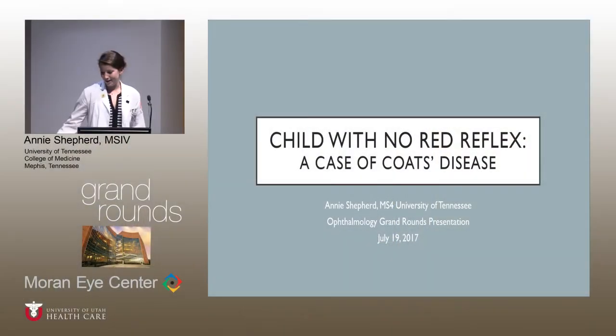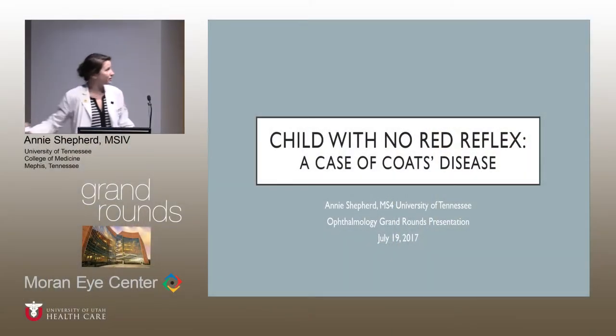So some really interesting topics, and I'll turn the time over to Annie. Hi, I am Annie Shepherd. I am from the University of Tennessee, and I will be going over a case of Coates disease this morning.